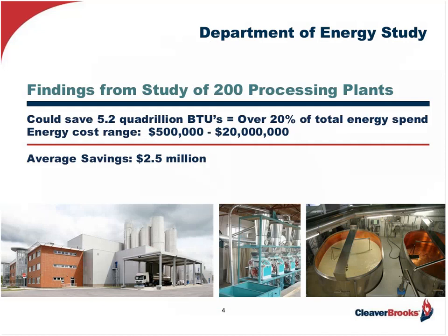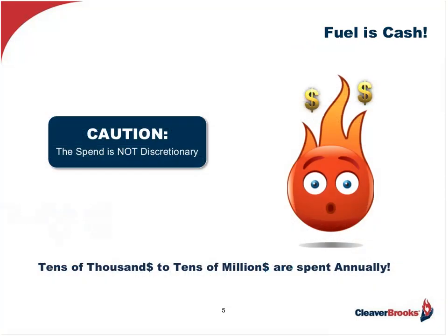The Department of Energy, the DOE, conducted a very intensive study of 200 processing plants of various sizes back in 2006 and determined through specific energy audits that approximately 5.2 quadrillion BTUs of energy — equating to 20% of the total energy spend — could be saved. They went on to determine the annual fuel spend ranged anywhere between $500,000 to $20 million per year, and the average saving potential of these 200 plants worked out to be about $2.5 million dollars.